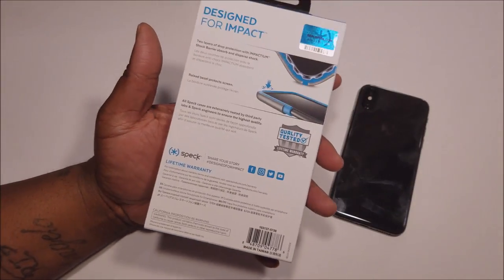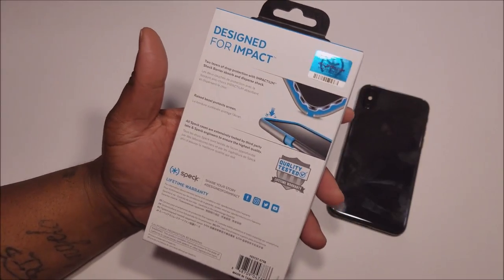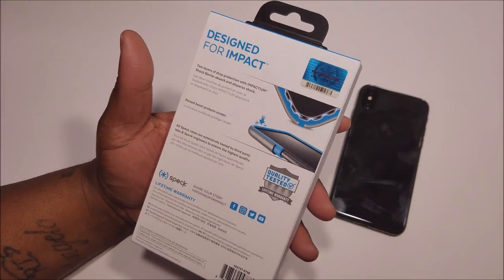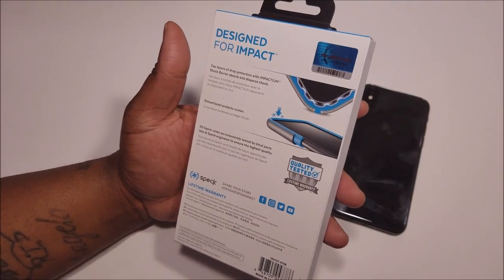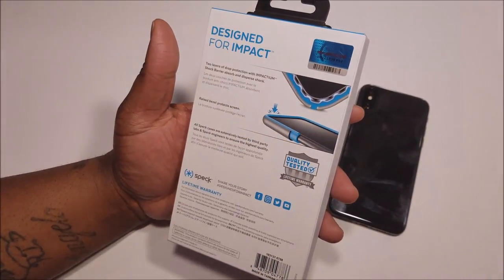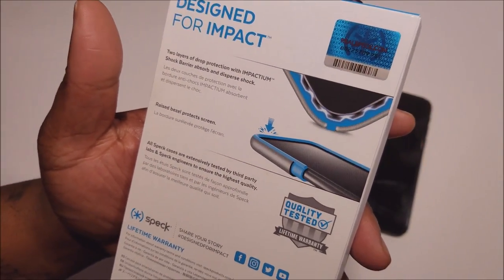I can speak on when I used it on my 6s Plus — it would have been an everyday case for me, but I review a lot of cases, going through a lot of cases. But if I was just a person that put one case on the phone, I really like this case, I really like that galaxy look. It's designed for impact, two layers of protection. And as you can see, you got the raised bezel that protects the screen.